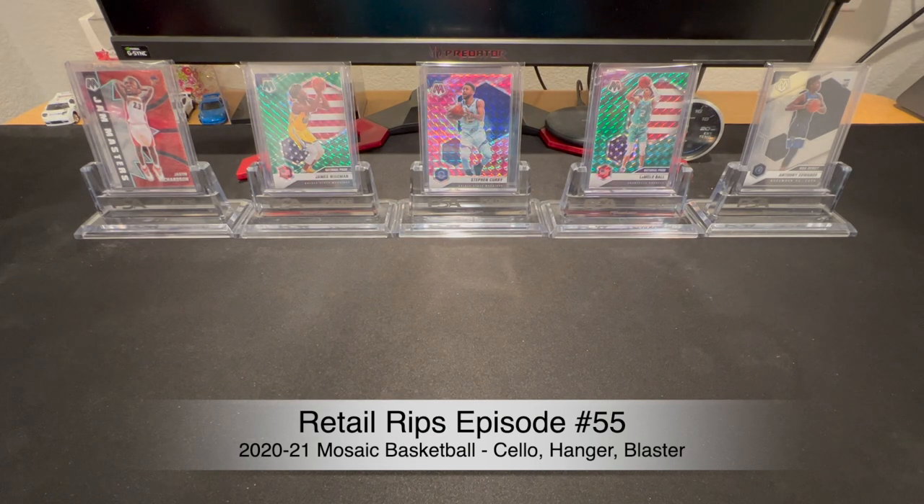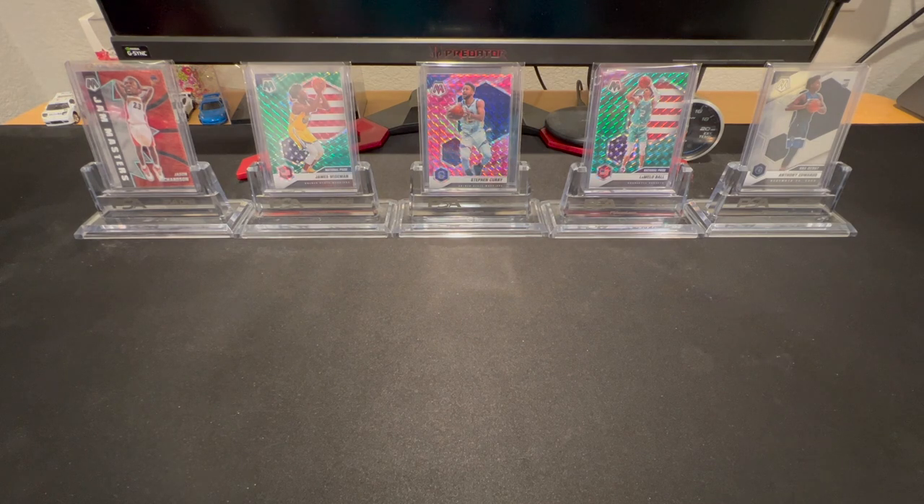Welcome back to Ricky Premium Sports Cards. We've got another retail rip today — in the back we've got Mosaic Basketball. I've already started with some rippage on my own, apologies for that. I also want to say congratulations to the winner of our first giveaway, the Optic Basketball blaster and the Hoops Premium blaster. Congrats to the winner Evan — he's already received his cards and ripped everything, which is ideal.